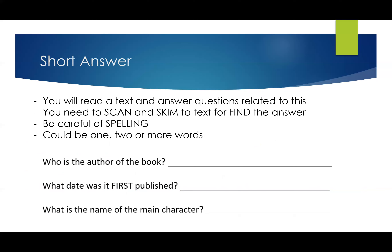For short answer questions, you're going to read a text and answer questions related to it. You need to scan and skim the text to find the answer. Before you walk in, make sure you've got a red pen, your black pen, and maybe white out. If you want to use a pencil and eraser, that's fine, but it's really important you have something to highlight with. You want to highlight the main words in the question — for example, if it says 'what are the characteristics of a donkey,' underline 'characteristics' and 'donkey,' then scan the document to find those words.